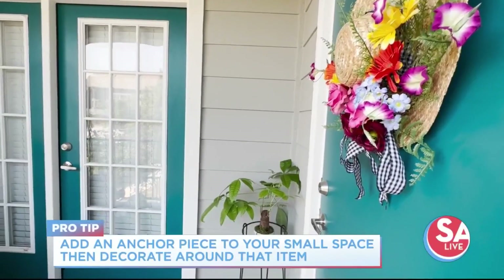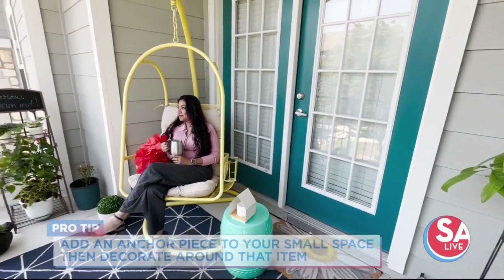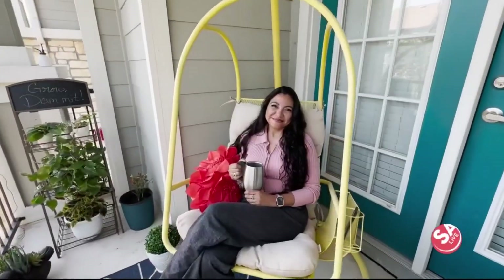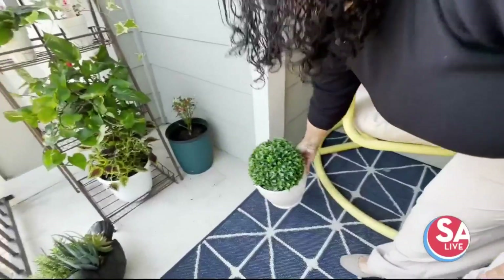If you have a small space, I would start with one large piece and then just add on from there. In this area, we added one large chair and there's actually still space if she wanted to add maybe a table and two small chairs. But if you're at home and you have a small area, just try it — you might like it. Experiment with decor and beautify your space.